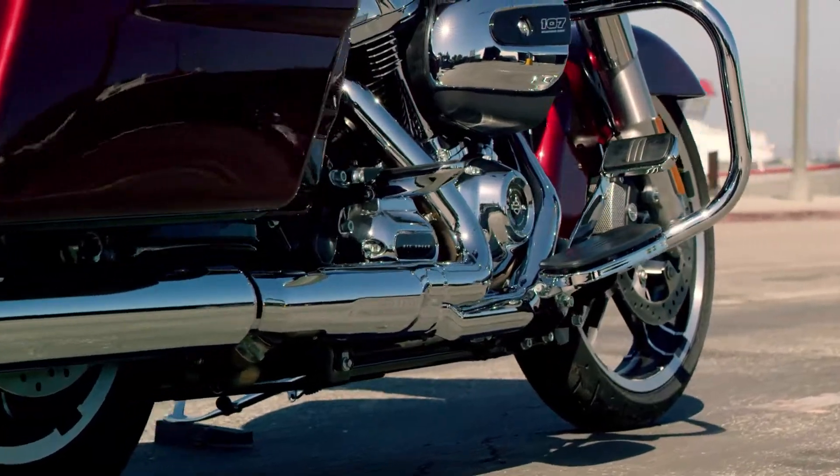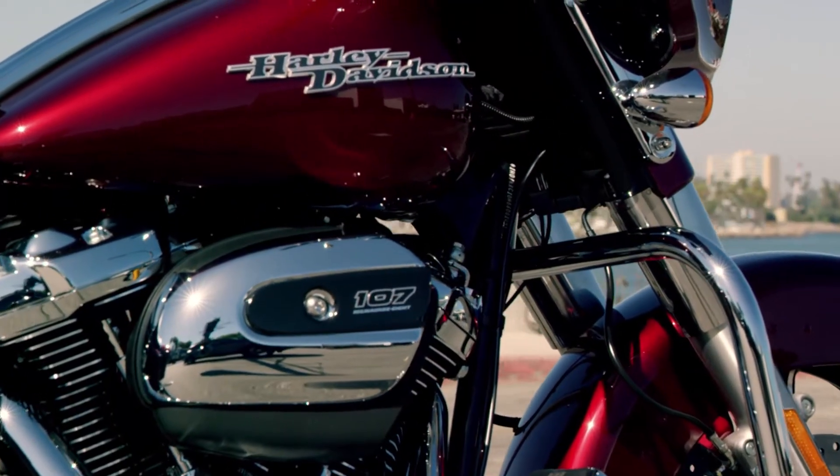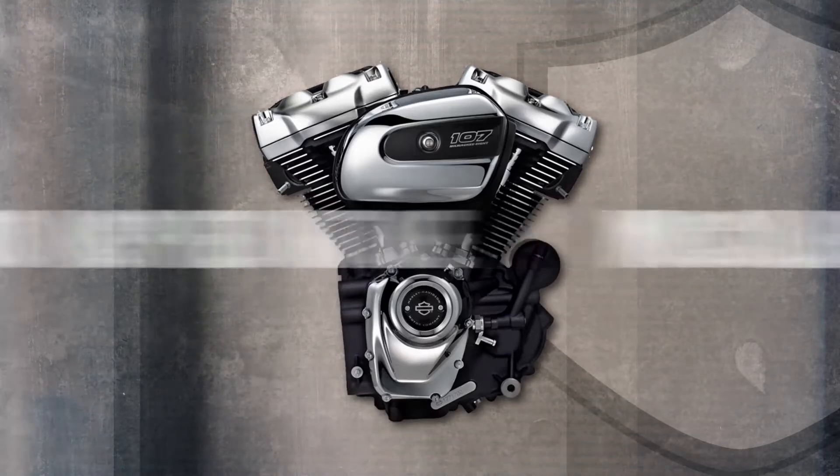And I think that's what we're speaking to when we talk about the engine visually spilling out of the motorcycle. At Harley-Davidson, it's about legacy and it's about legitimacy of what we're actually designing.